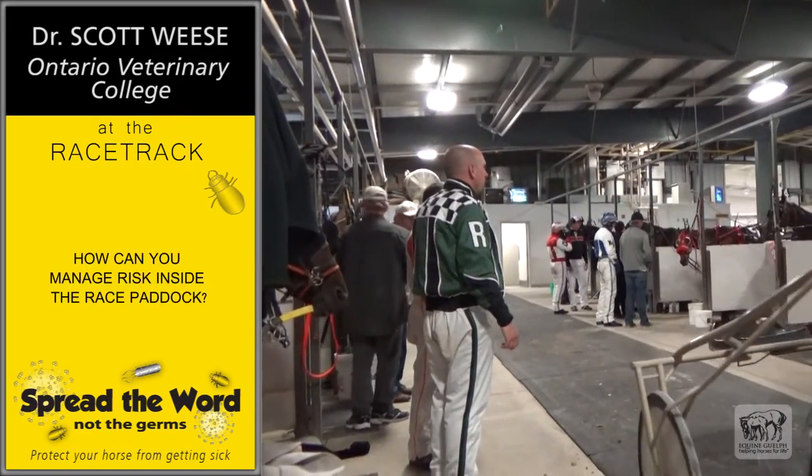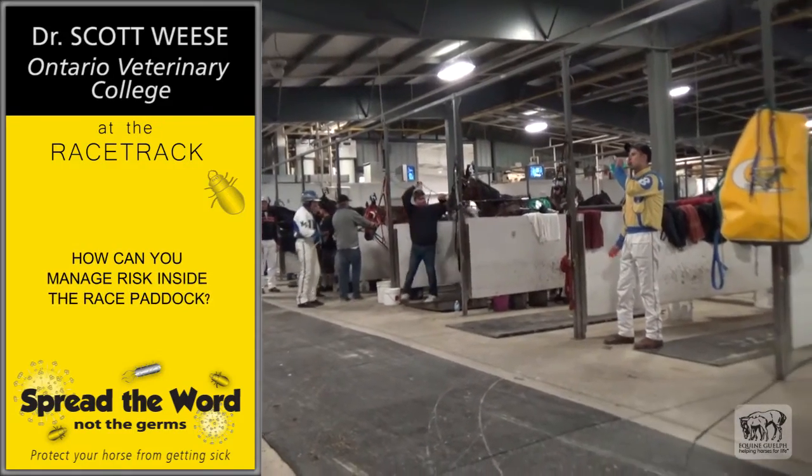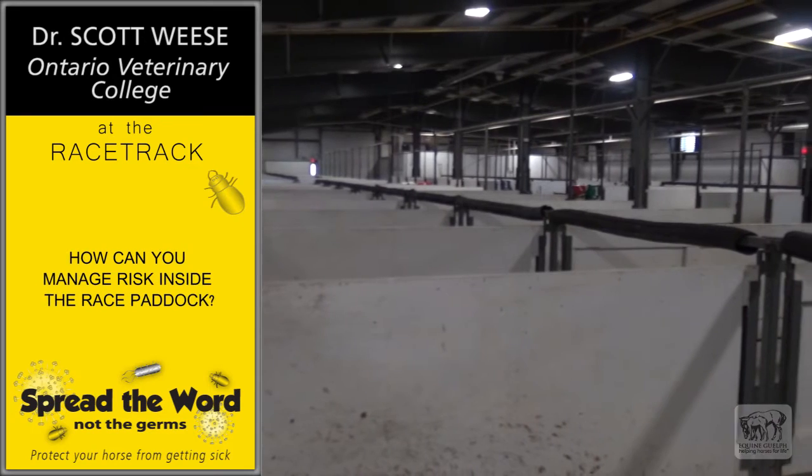As we come inside, we can see we're in an area where there'll be a lot of horses, a lot of people, and a lot of surfaces that different horses have touched over the course of the day.